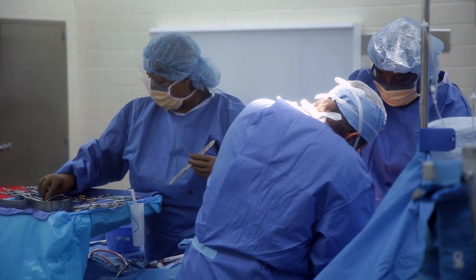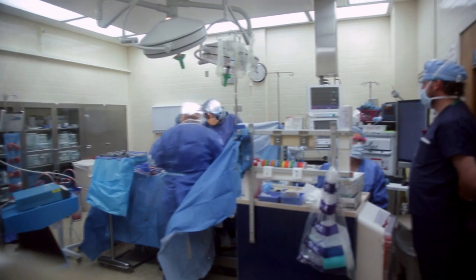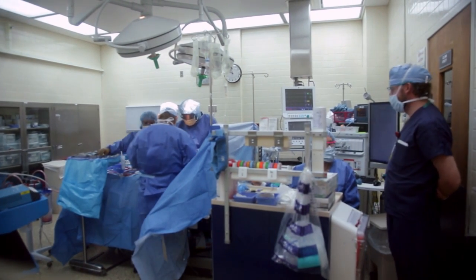We have most of it on generator, but if it goes for anything extended — and we have had some extended issues here with hurricanes and things of that nature — the workload on the individuals and the ability for us to care for our patients is compromised.